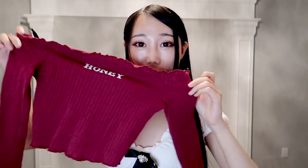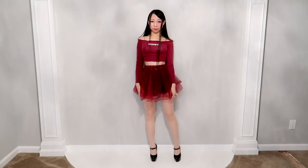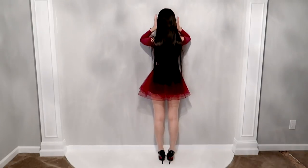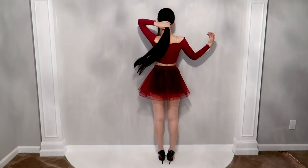Next I'll try on another off-shoulder top — the same style as the navy one — paired with a similar color skirt. Do you like this outfit? I just really love the off-shoulder design.